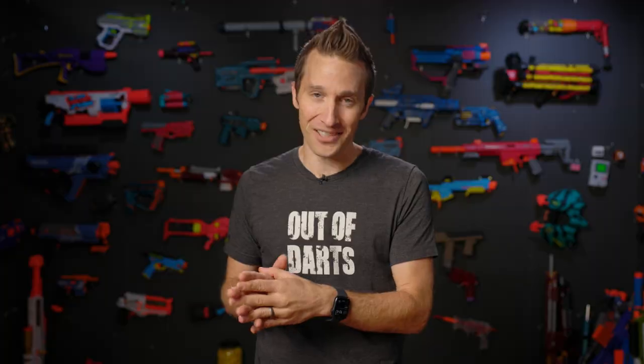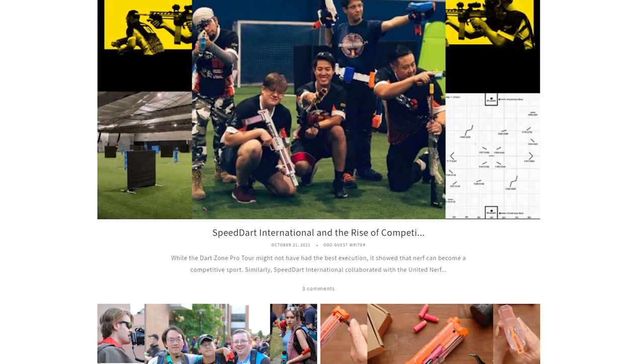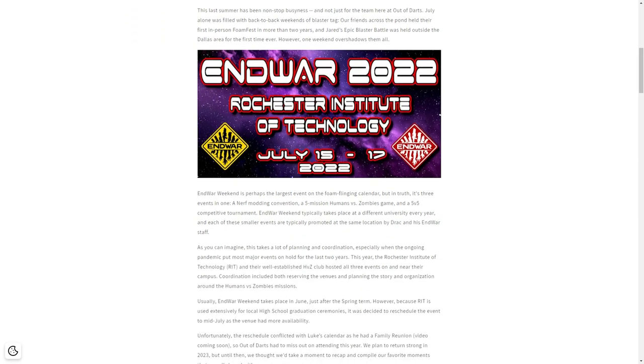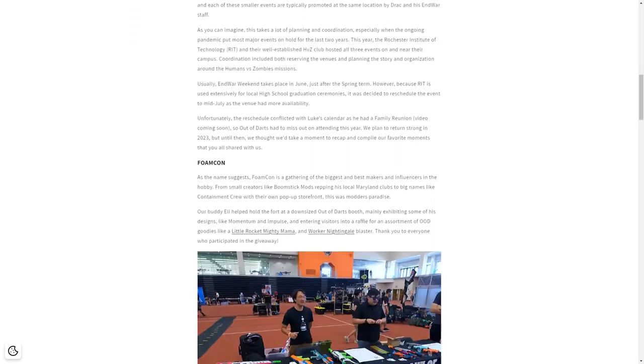Perry, who was previously just our video editor, has become our head of media, and now he's in charge of a much wider range of tasks. One of the biggest ones is keeping our blog running on a regular basis, so you'll see much more frequent posts from both Perry, myself, and guest writers.